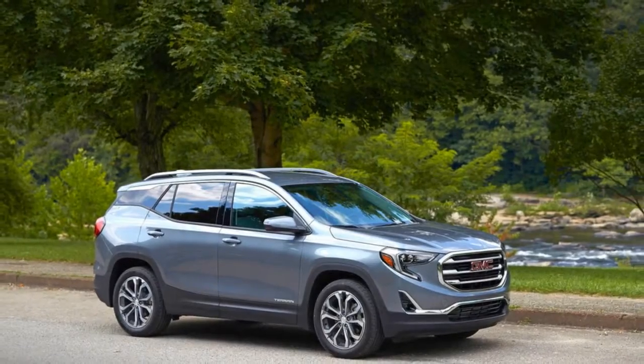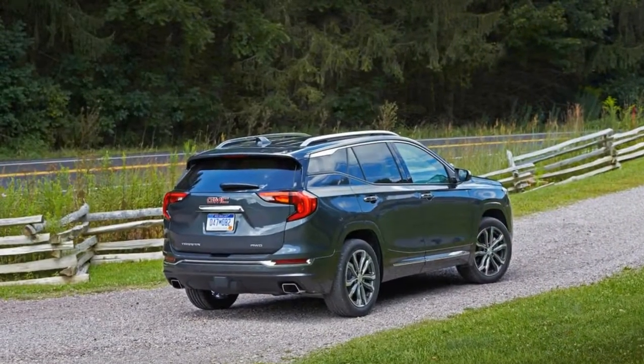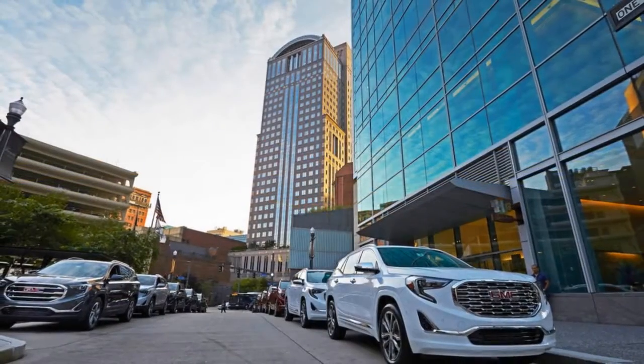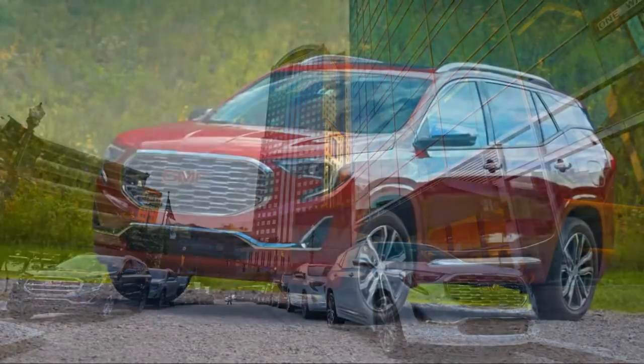Combined with more upscale interior pieces like real aluminum trim, it's a clear play to the outdoor enthusiast that also wants to drive something with some style.